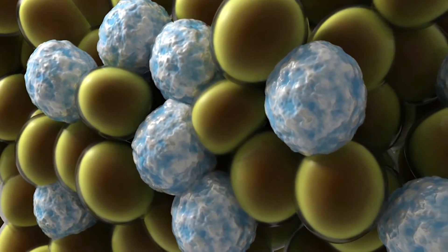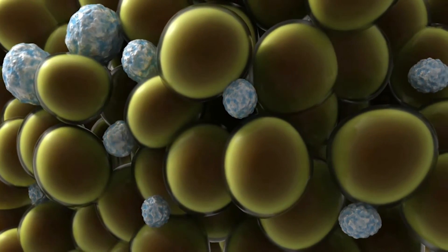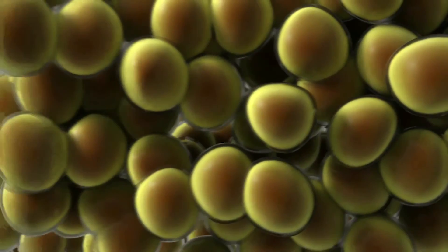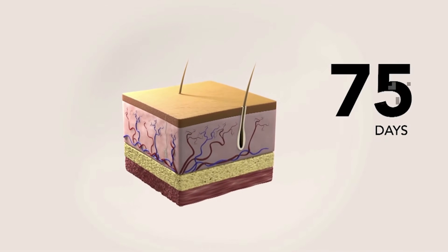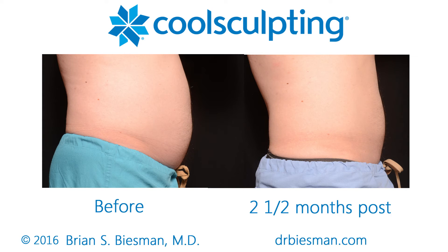As far as results afterward, most patients are very pleased. There's no downtime, no restrictions. You can leave after your CoolSculpt treatment, go back to work, and you can exercise. Some patients do have a little bit of soreness and aching. You will have decreased sensation to the area that lasts two or three weeks — just some numbness that does go away, but it lasts a little bit longer than you might expect. Most patients agree that it's a very tolerable procedure.